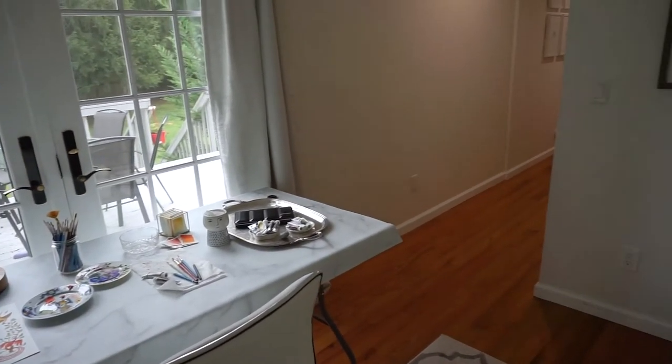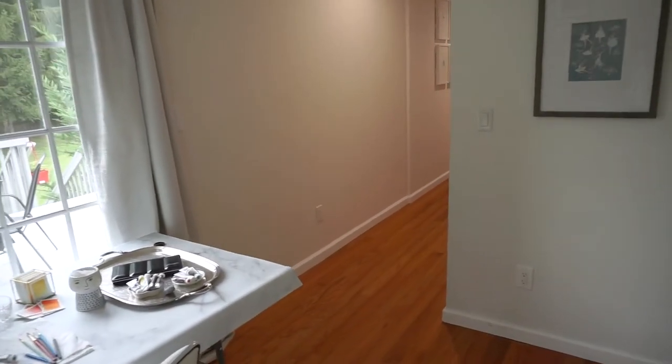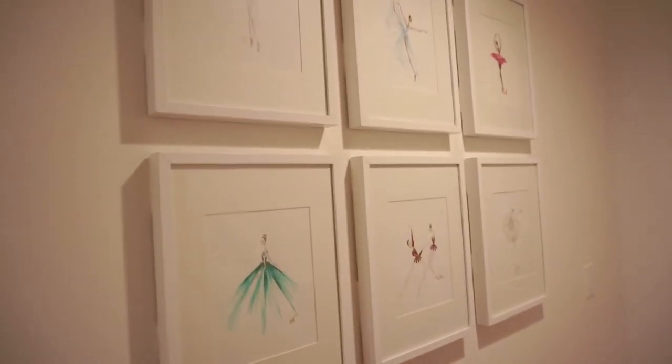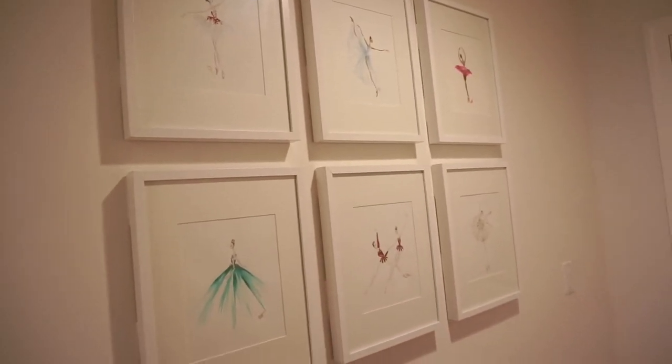That's it for this room. I'm going to take you to the office next, which is where I do all the digital side of Point Brush. On my left here are a couple of my paintings — originals framed in the hallway. So let's go to the office.